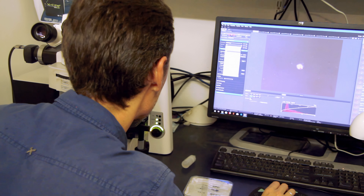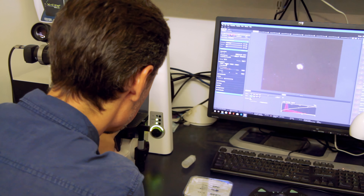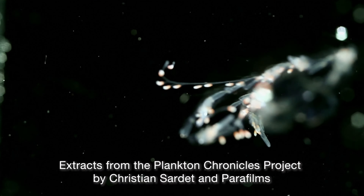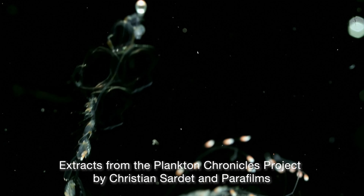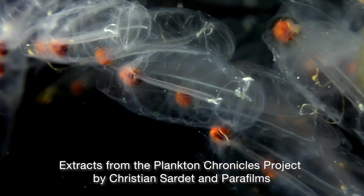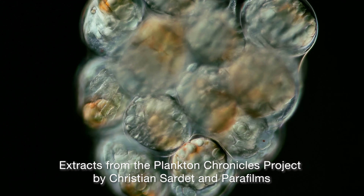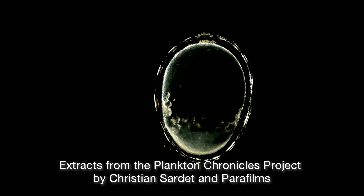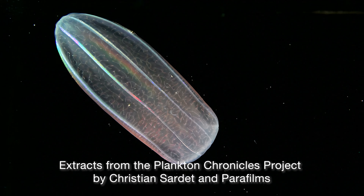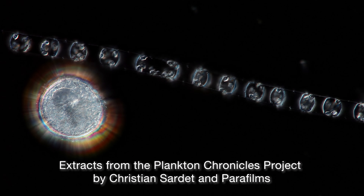The motivation to photograph and film plankton and make stories about plankton was an expedition that we organized 10 years ago called Tara Oceans. This expedition was going to make a global survey of plankton in all oceans. It was going to be mostly genomics — sequencing all the organisms, collecting all the plankton in a water column, sequencing these organisms to know who was there in what quantity, and imaging them with automated methods. We started filming the diversity of plankton and writing short stories about the different types of plankton for the public as a means of communication.